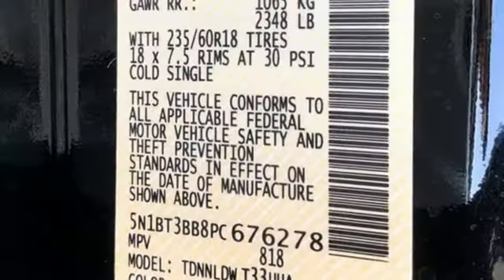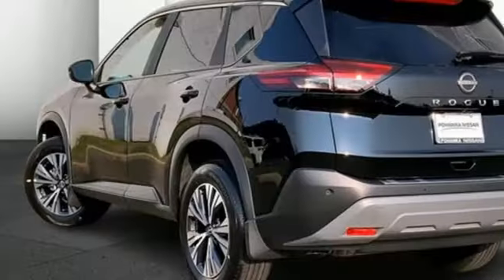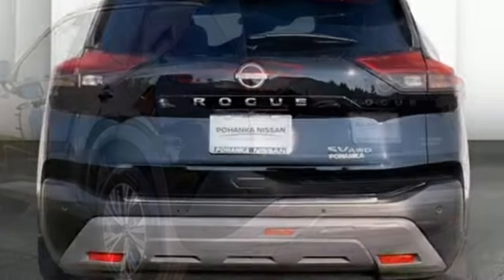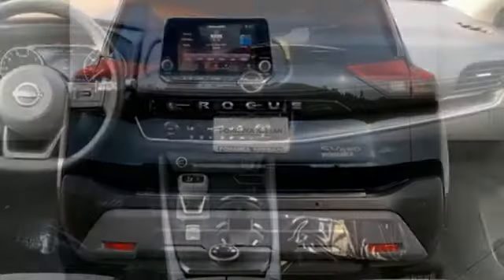Rear parking sensors, Wi-Fi hotspot, dual-zone climate control, streaming audio, intercooled turbo i3 engine, manual tilting steering column, remote engine start, AM-FM satellite radio.